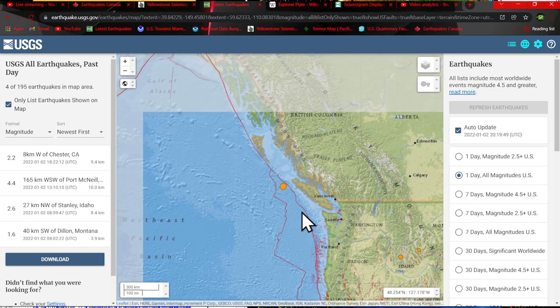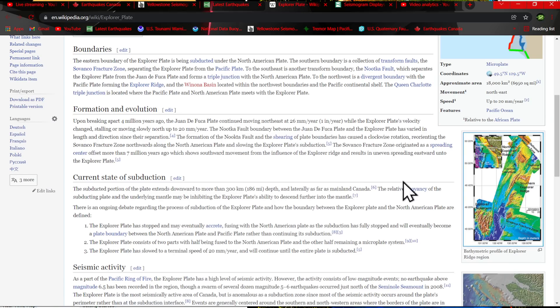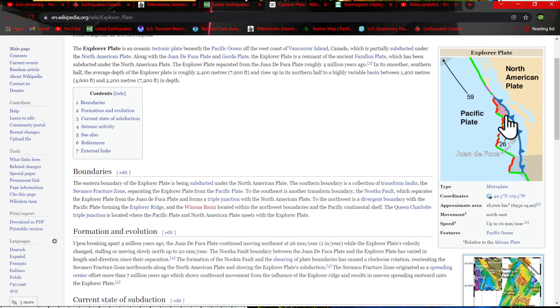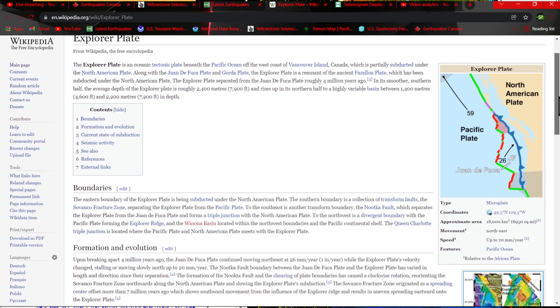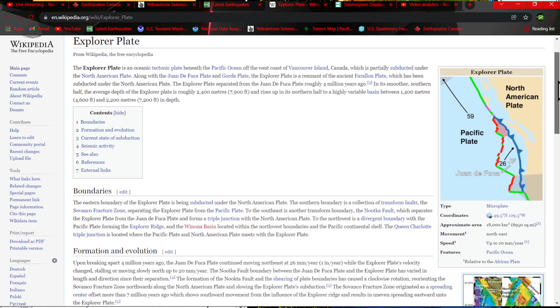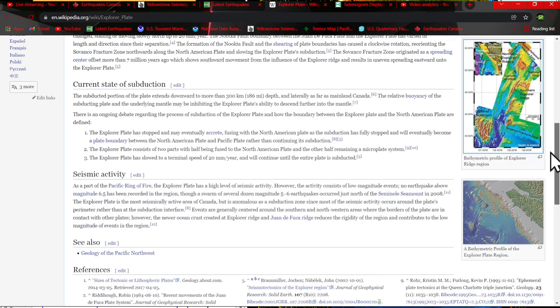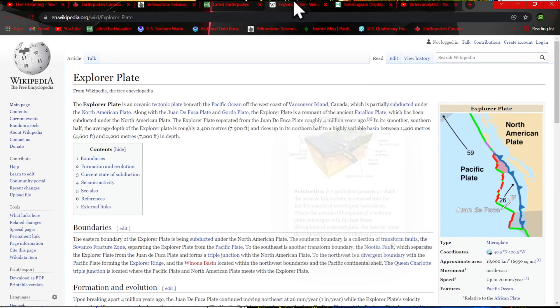A little bit of activity kicking up on the northern end of the Explorer plate. The Explorer plate is a very small plate here shown in pink, and that activity occurring directly right in the middle of it. The Explorer plate is a remnant, at least part of it, of the ancient Farallon plate — a rather large plate. There's a whole wealth of info on that plate on the Wikipedia article.